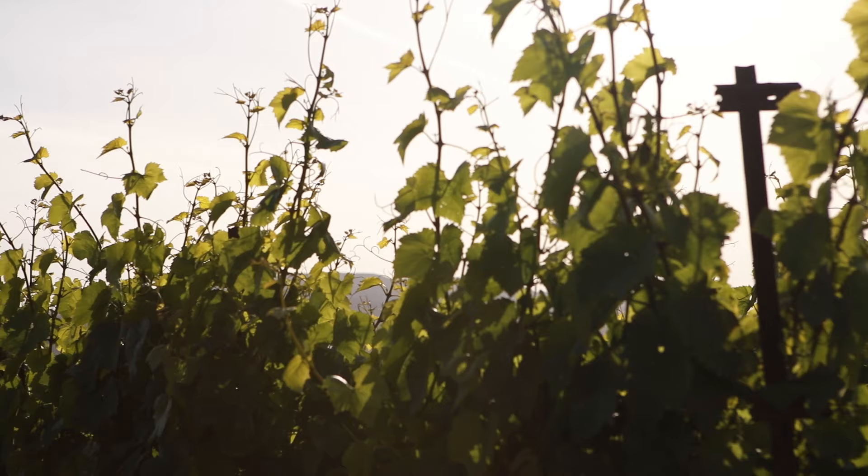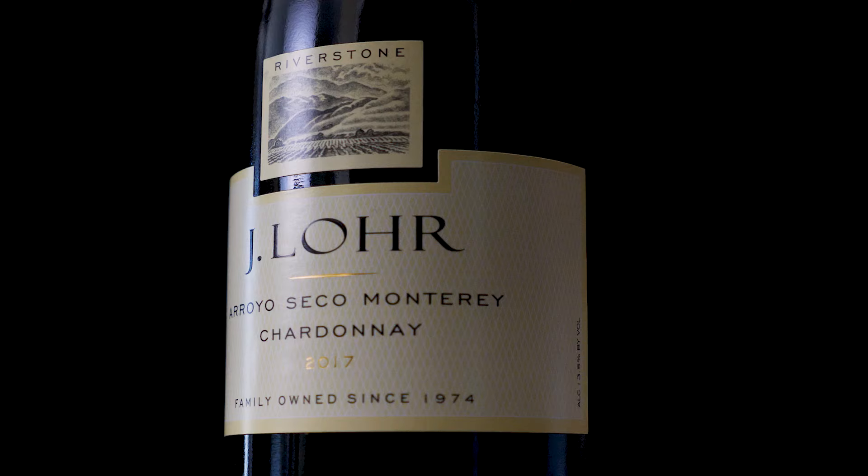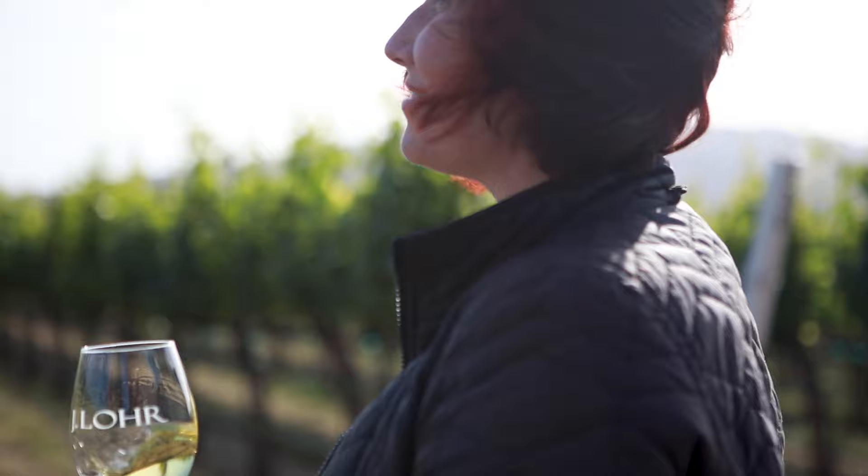My winemaking style for Riverstone is probably a blend of old world and new world. I'm very inspired by the old world and what I'm really focused on is texture, so I'm really looking for something that's very balanced and linear with a very long finish. I really enjoy making Jay Lower Estates Riverstone Chardonnay. Cheers.